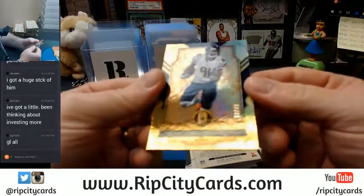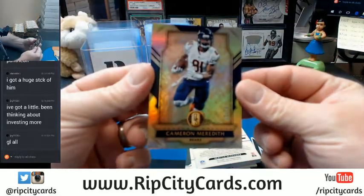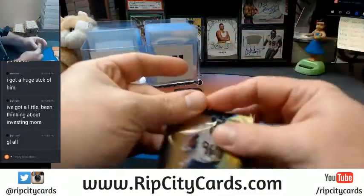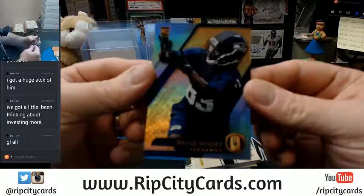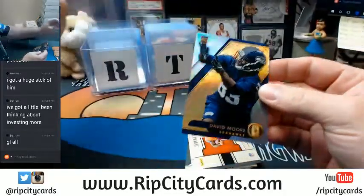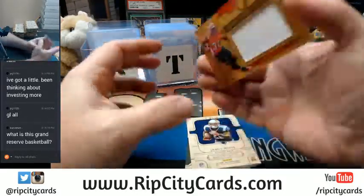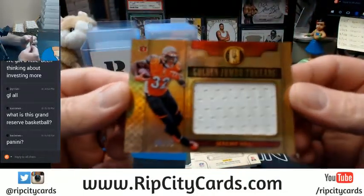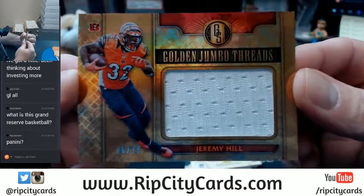Starting off: 13 out of 79, Cameron Meredith for the Bears. Then 30 out of 49 for the Seahawks — David Moore. Cincinnati Bengals, 16 out of 75, Golden Jumbo Threads — Jeremy Hill. He's a good player.